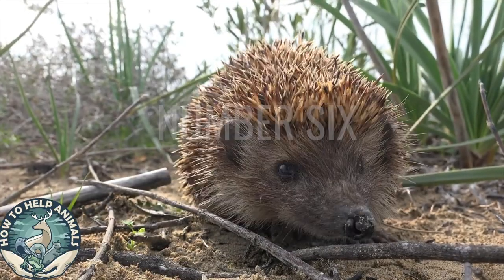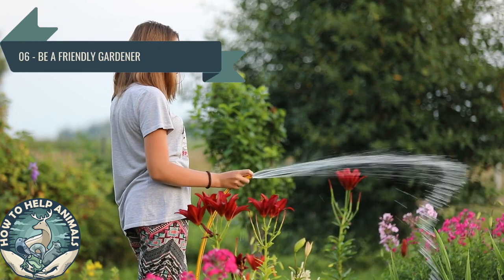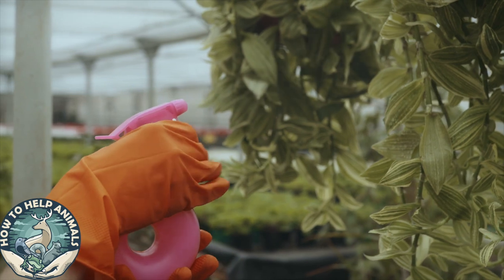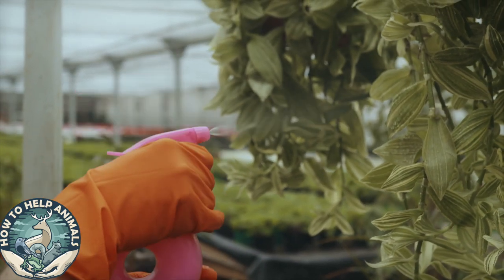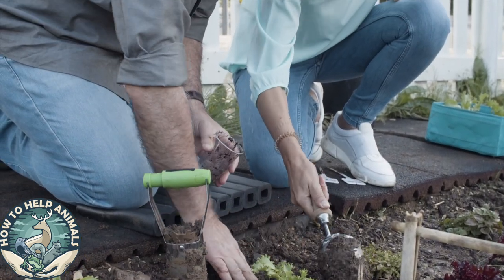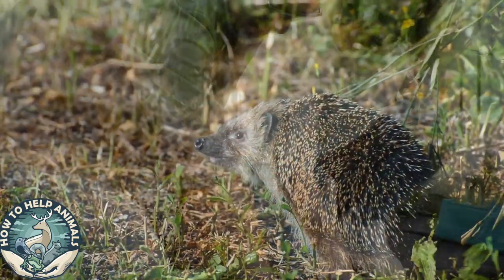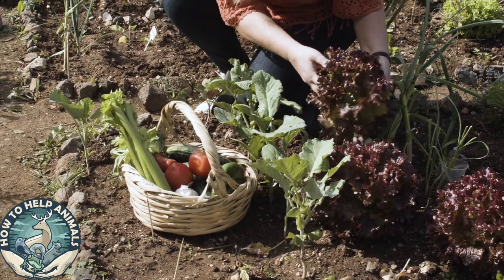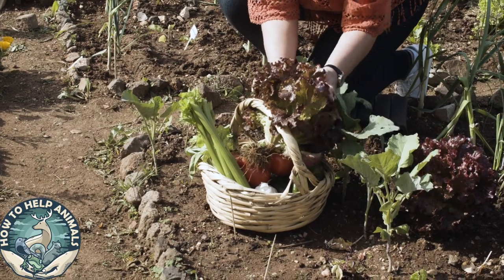Number six: be a friendly gardener and don't use slug pellets. Stop using chemicals and slug pellets in your garden. Chemicals repel hedgehogs and kill species unnecessarily. Slug pellets to kill off slugs isn't a good idea — if a hedgehog eats a slug that has eaten pellets, the risk of potentially killing the hedgehog increases dramatically, since the pellets are also poisonous for them.